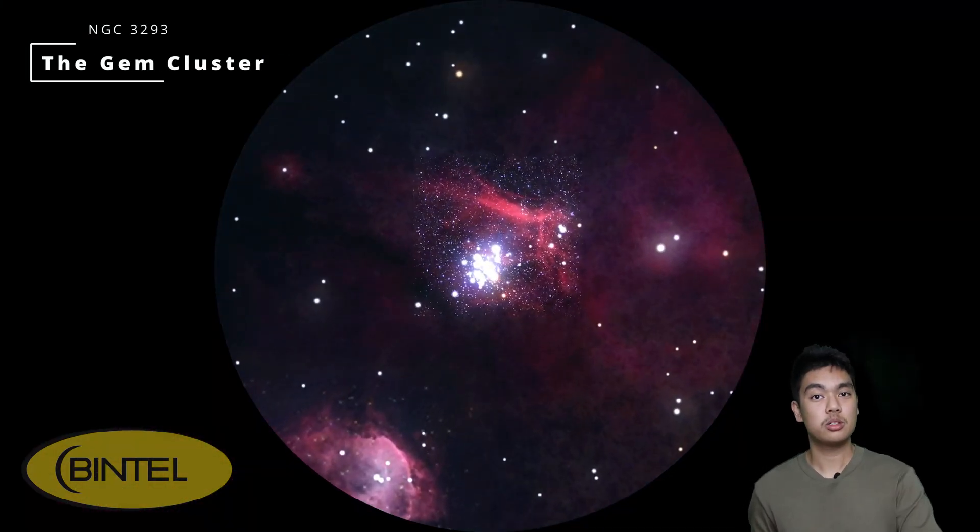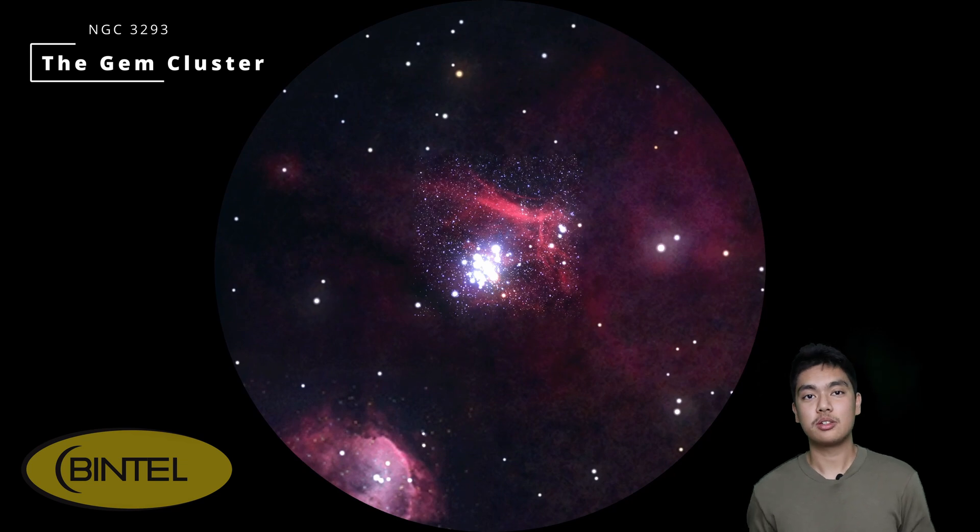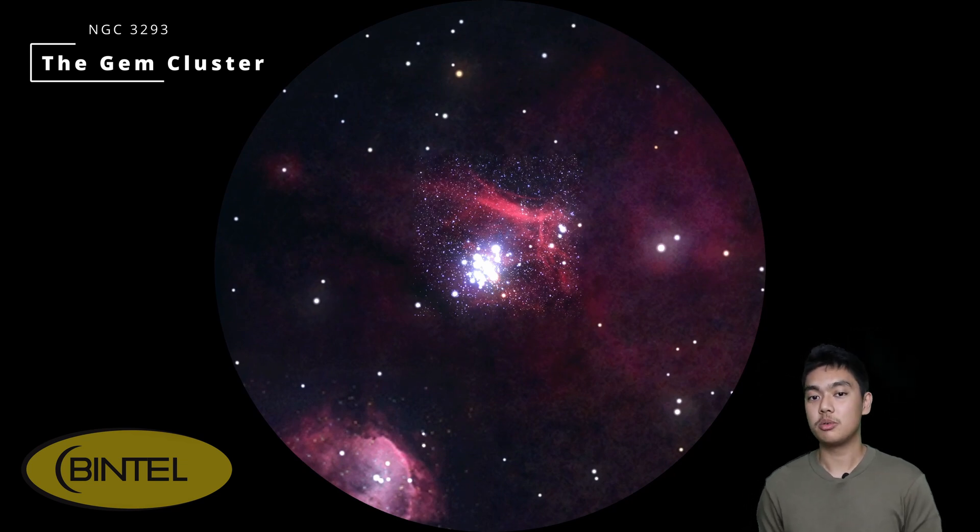Not far from the Gabriela Mistral Nebula you'll find the Gem Cluster, and this one's a real treat through the eyepiece. It's a small, tight open cluster that resolves beautifully even in modest telescopes. I've seen it pop out nicely in a 70mm refractor, and it really comes alive in larger Dobsonians. If you're using a smart telescope you might even pick up the faint glow of some nebulosity — it's subtle, but it adds a nice layer to your images. Best viewed between 7 and 8 pm.